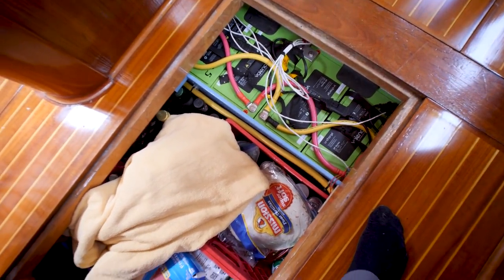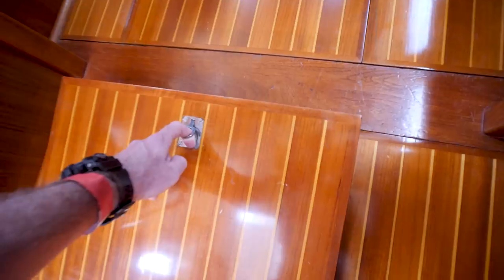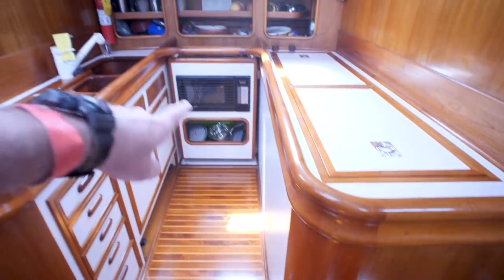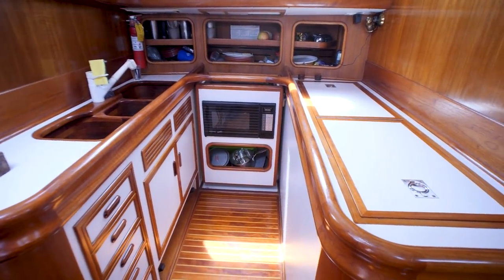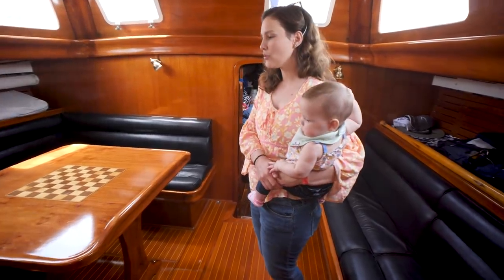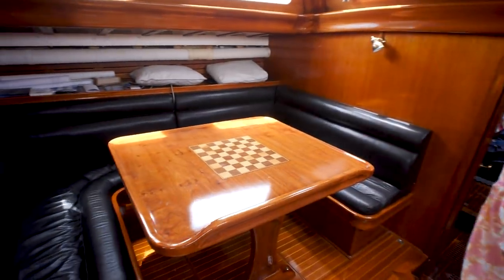There are AGMs down below as well — a redundant backup — giving 17 kilowatts of battery power. That's a lot of power, but it's going to power the induction cooktop, microwave, and everything else. There's no propane on this boat at all.